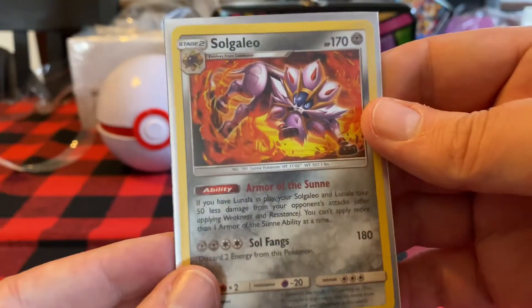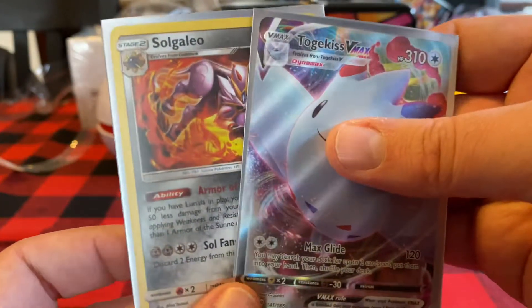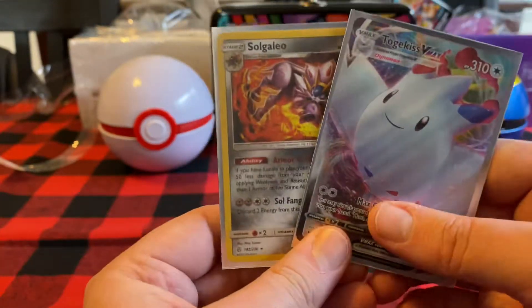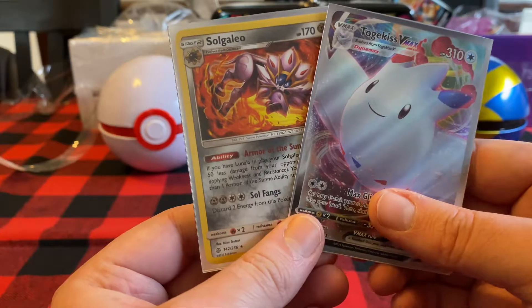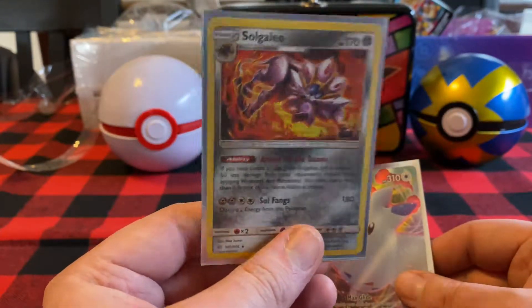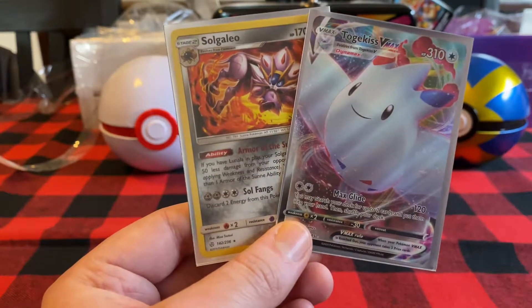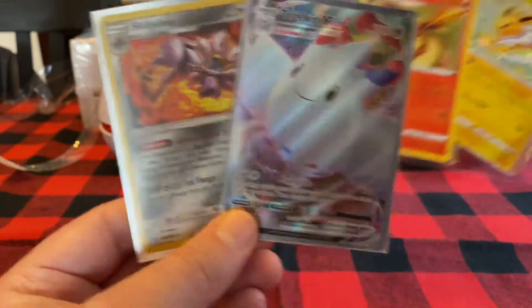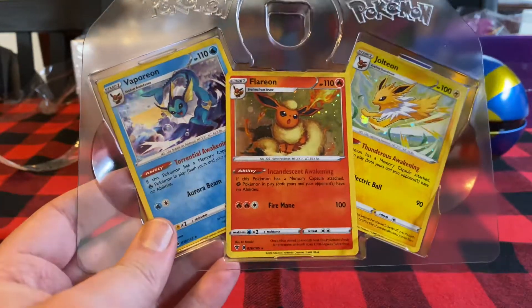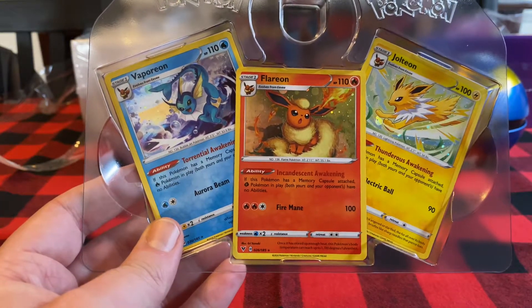So we got the Solgaleo, as well as the Togekiss VMAX, and that's it. I mean, that is what I expect at this point in time. How much was something like this? I think it was like $30. So it's not the worst - this is like a $5 card and this is probably like a $2 card. You know, we spent $23. And then we got the promos of course, which I need to carefully take out and I hope they don't get damaged. Thanks for watching folks, and we'll catch you again real soon. Bye!